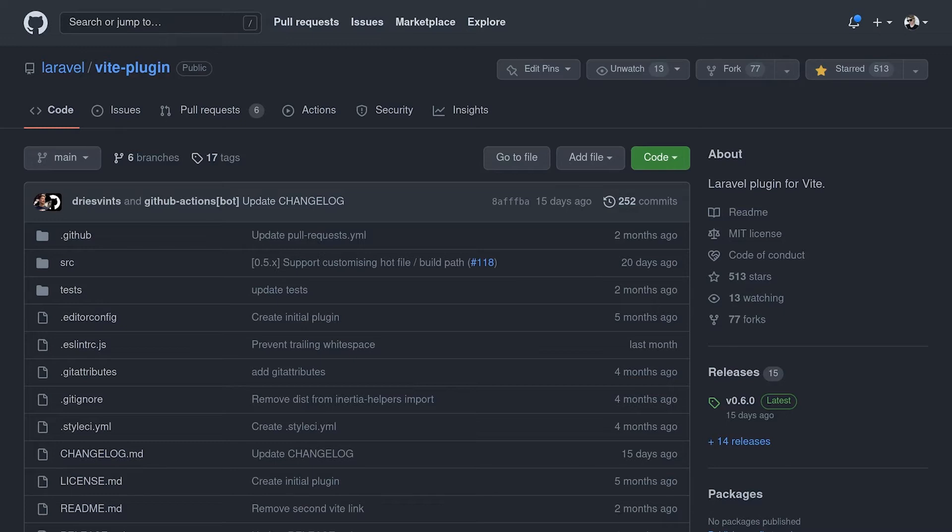After joining Laravel earlier this year, my first big task was to investigate Vite, because the speed improvements over Webpack were too good to pass up. Vite's primary use case is for building full JavaScript applications, so there are a few extra things we needed to do to make it work well with a back-end framework like Laravel.